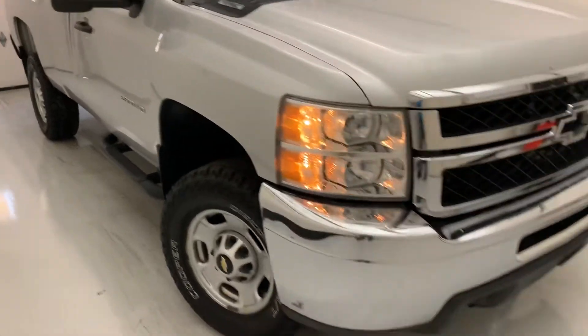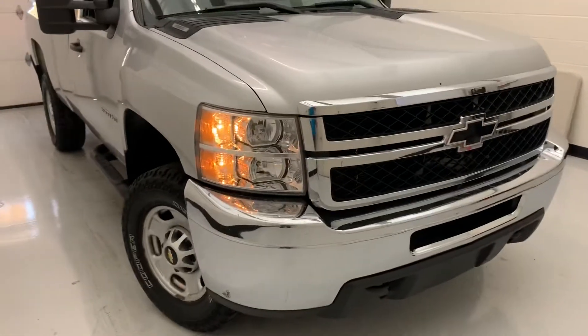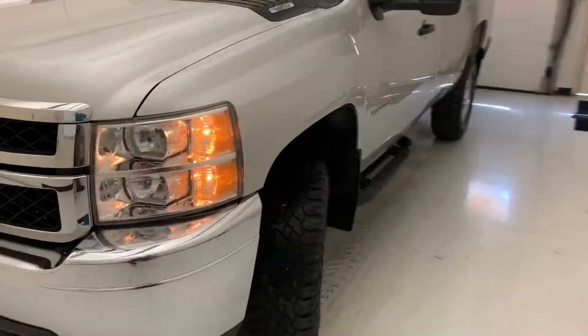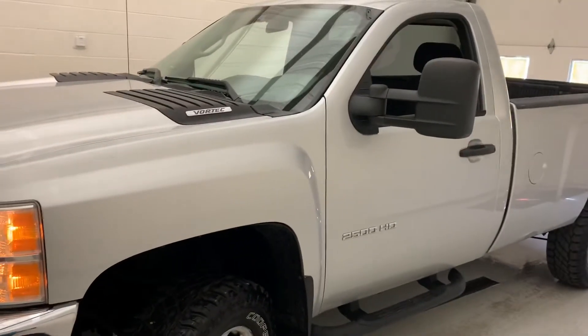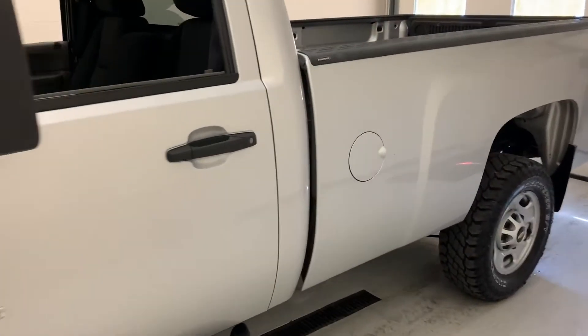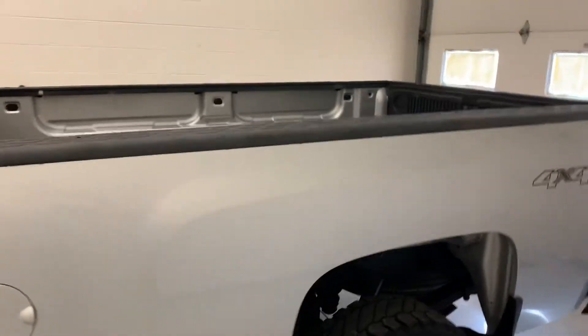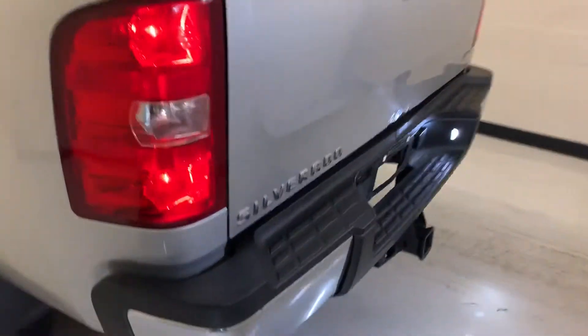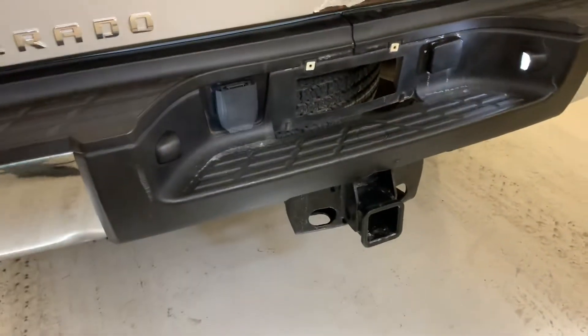This also has a trailer brake controller and four-wheel disc brakes. It's got the tow package and those tow mirrors too. It is accident-free. There's your hitch hookup back here.